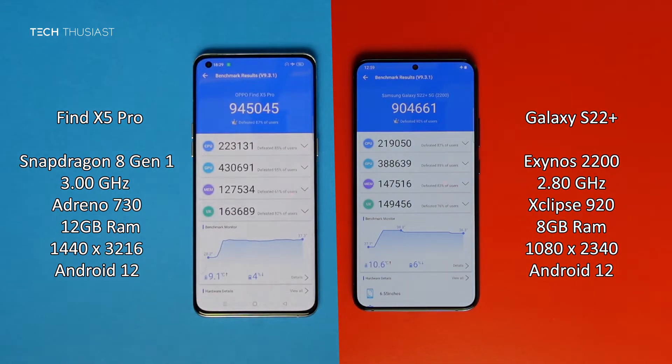So the Samsung Galaxy S22 Plus finished first, however the Oppo Find X5 Pro scored overall higher. In the breakdown of the categories, the Oppo Find X5 Pro scored higher on each of the categories except for the memory.